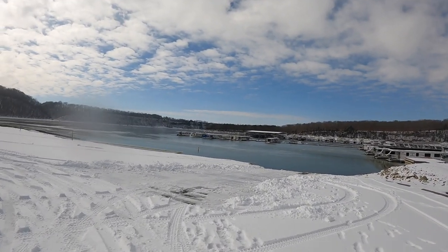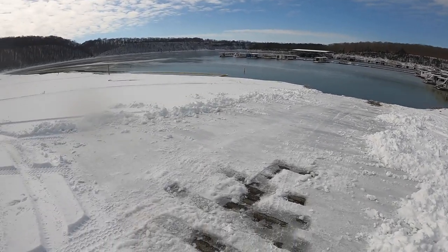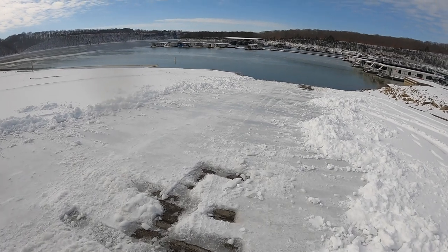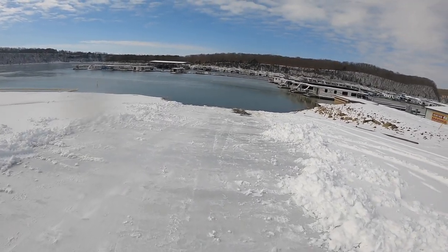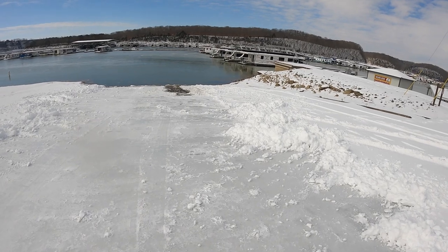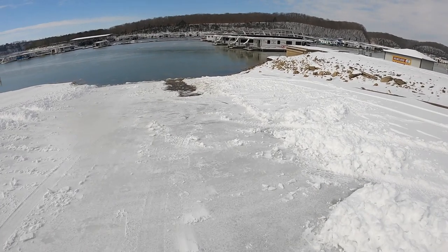I thought that maybe if I shoveled all of this snow, the ice here would thaw out, get some sun on it and thaw out. I learned a lesson — it was a lot of hard work, it was good exercise. As you can see, I'm sliding — ice skating — I mean this is something.